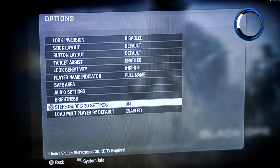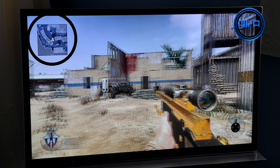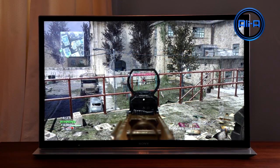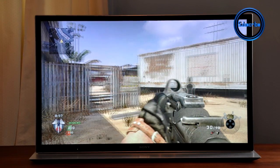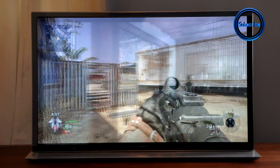Here we can actually see Black Ops being displayed in 3D. Looking at specific points, those elements come out at you while everything else goes away from you. Because you can turn a 2D image into a 3D image, you can also play Modern Warfare 3 in 3D — granted, the experience isn't quite as great as Black Ops since it isn't natively set up for 3D, but it's still really awesome.